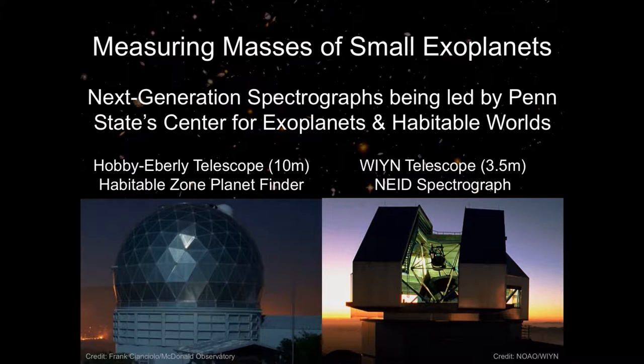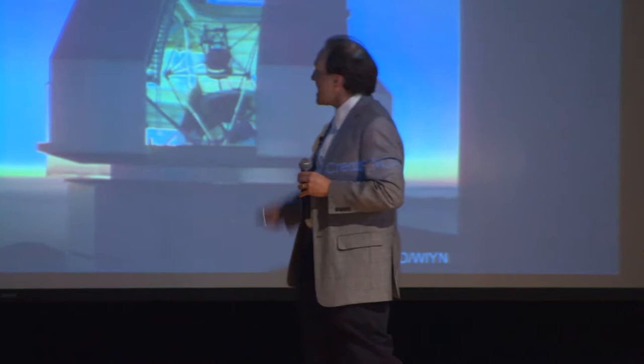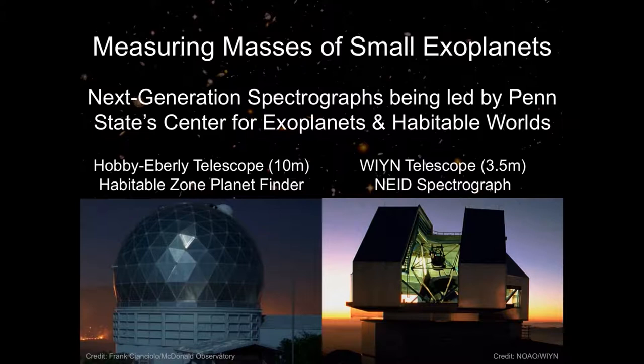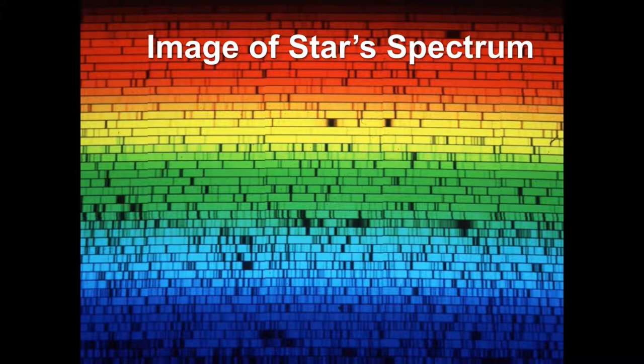The way we do this is completely different than the way we look for planets with the Kepler mission. Later this year, the Habitable Zone Planet Finder spectrograph will go to the Hobby-Eberly Telescope, and a couple of years later, the NEID spectrograph will go to the WIYN Telescope — both in the American Southwest. These instruments take starlight and split it up by color, and very precisely use what's known as the Doppler effect.